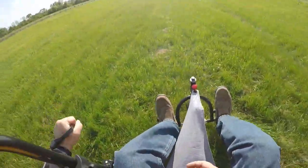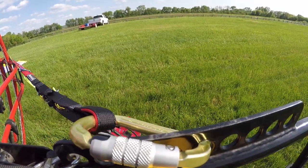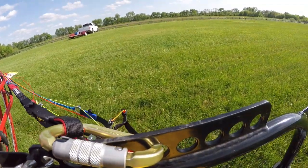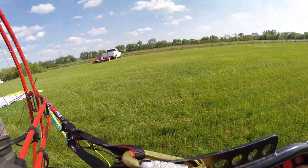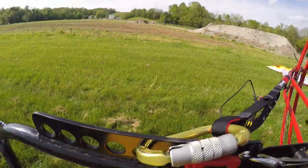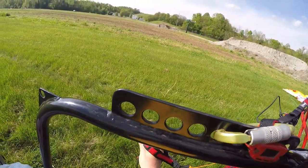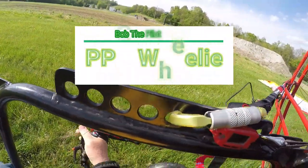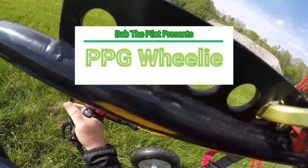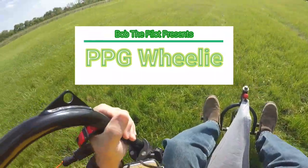Clear prop. You got left brake. Right brake, clear to the pulley, clear to the pulley, clear to the pulley.